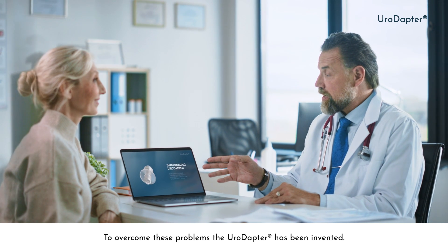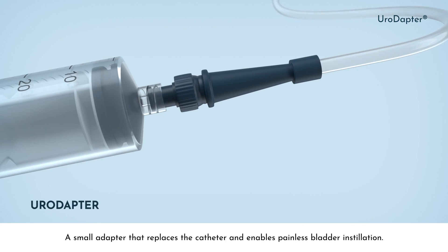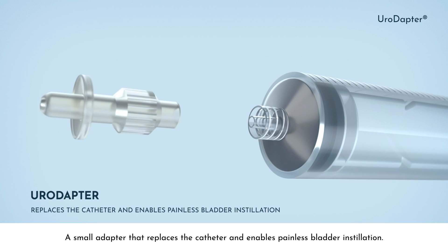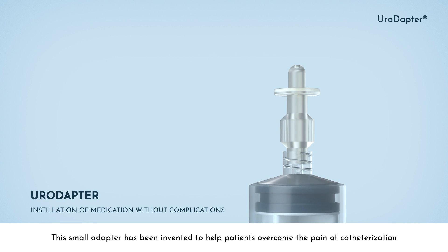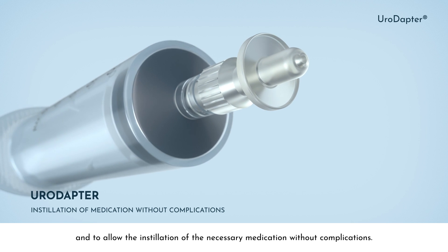To overcome these problems, the Uroadapter has been invented — a small adapter that replaces the catheter and enables painless bladder installation. This small adapter has been invented to help patients overcome the pain of catheterization, and to allow the installation of the necessary medication without complications.